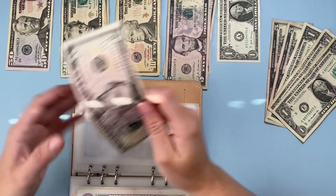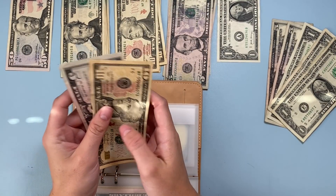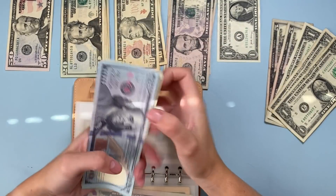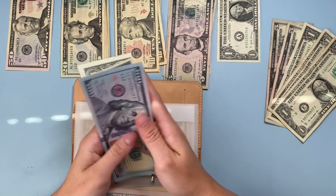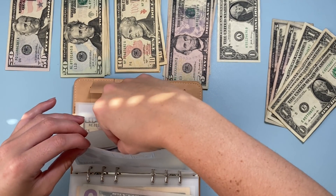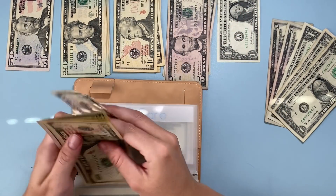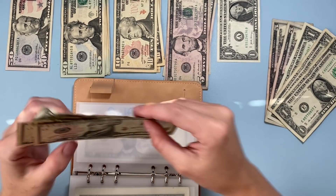My personal 'me' envelope gets ten dollars, so I'll have fifteen in there for myself. My medical envelope represents my flexible spending account — shown in prop money — and I have four hundred three dollars left on my flexible spending card for the rest of the year. I do have a dentist appointment coming up so I'll probably use some for that. Self-care gets five dollars and now has thirty dollars — that's for haircuts and taking care of myself.